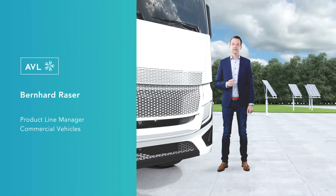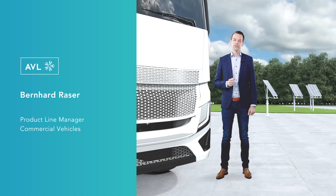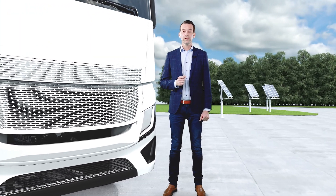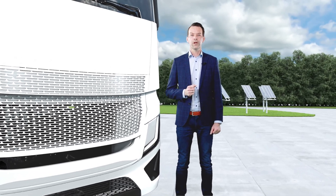Hello, my name is Bernhard Raser and I am Product Line Manager for Commercial Vehicles in AWL. The biggest challenge for the transport industry is the switch to carbon neutral propulsion.